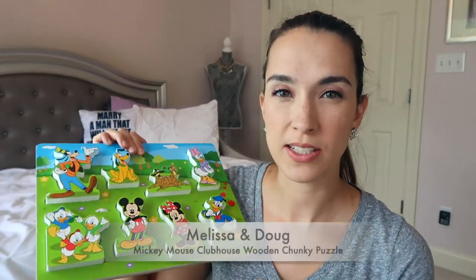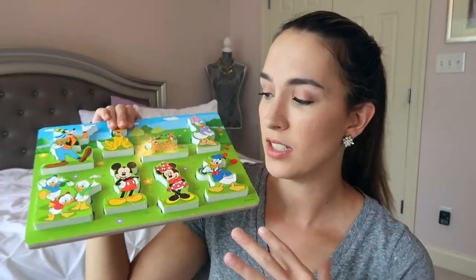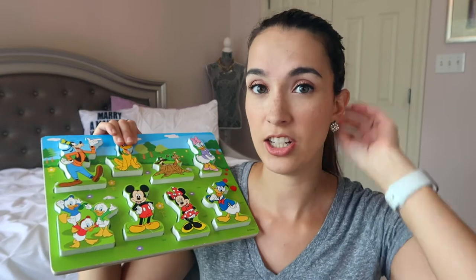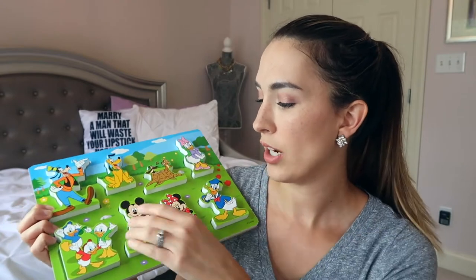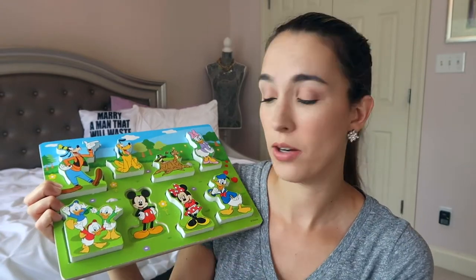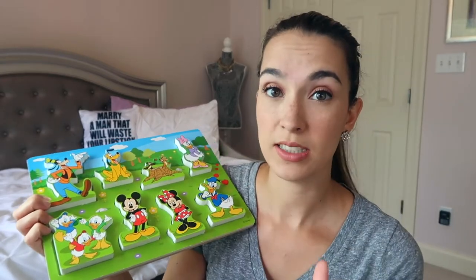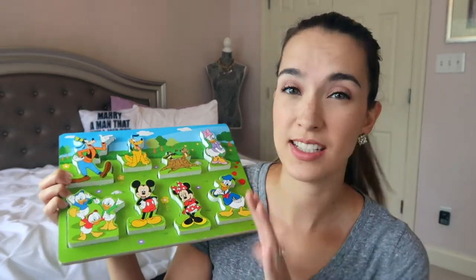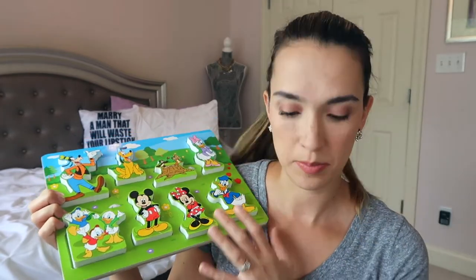The next step is the Chunky Puzzles from Melissa and Doug — this is the Disney Melissa and Doug version, and you'll see a lot of Disney here. Everything I can find I will link down below. This is a great way for them to start matching similarities — Mickey on Mickey, Minnie on Minnie. He now completes this super fast, but this is kind of the first starter puzzle for your little one.